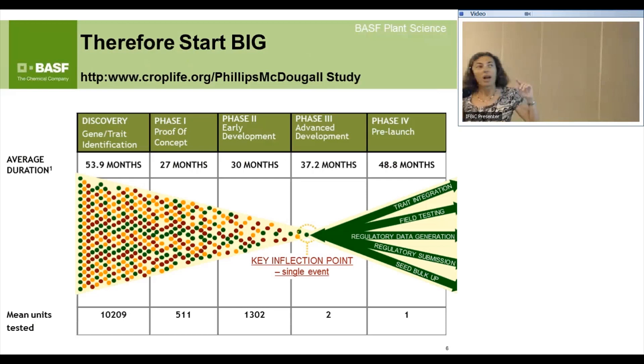There is a survey conducted by CropLife — the Phillips McDougal survey — where these numbers come from. They surveyed many biotechnology providers to find out how many mean units were actually tested at each step along the way. It ends at two because you usually pick one event plus one backup. In the early days, we had one event and ran with it — no backups. Then there is a key inflection point; in corn, once you have that one event, you introgress it into many different hybrid backgrounds.